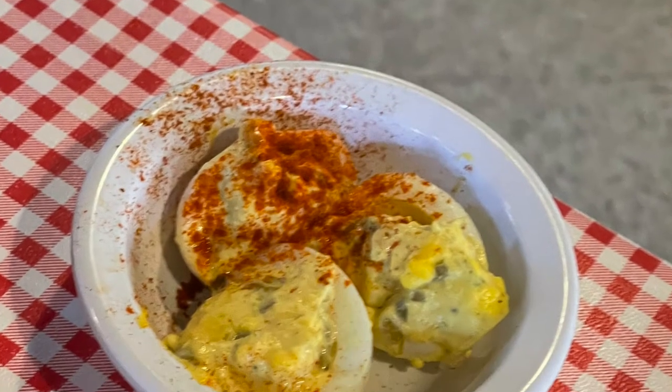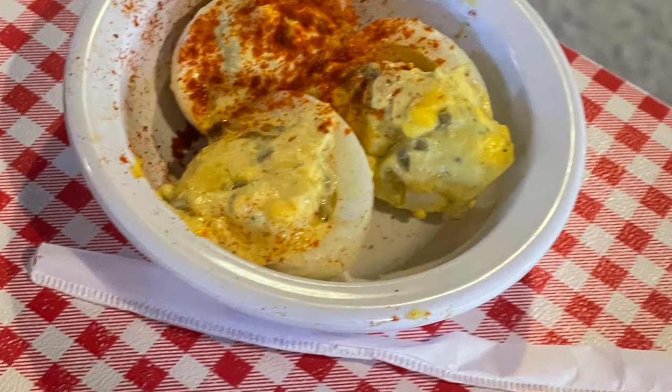They did forget to give us our dessert, but that was okay — we were plentiful. My honey had a double side of devil legs. Thanks for watching and check out these additional videos.